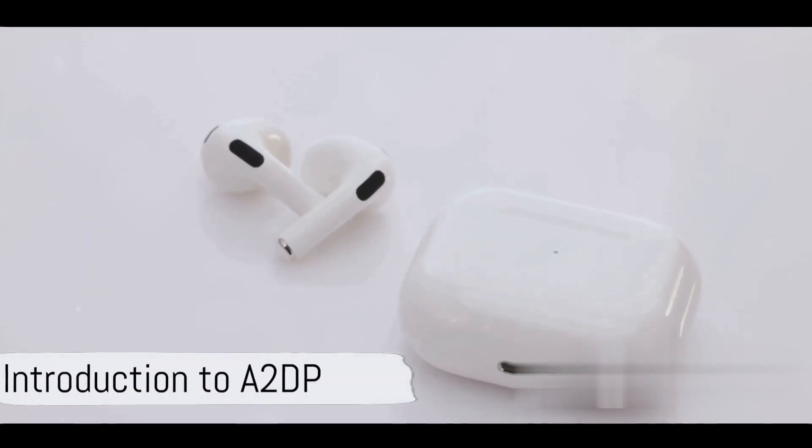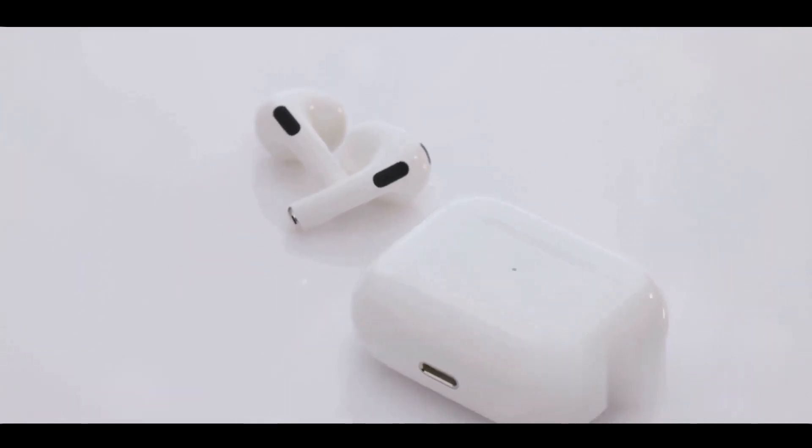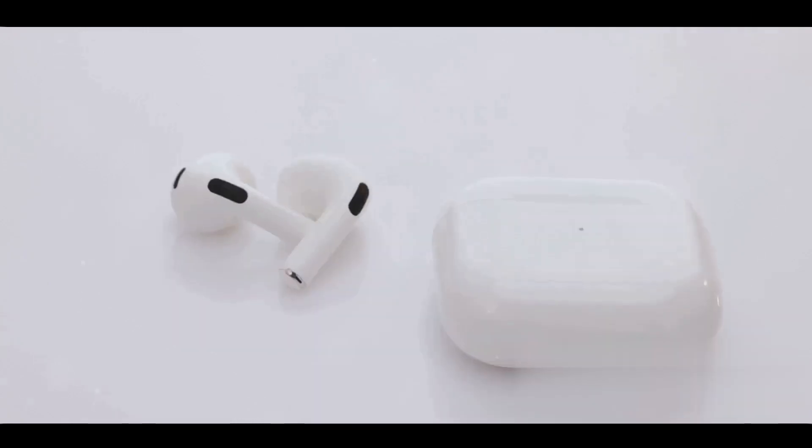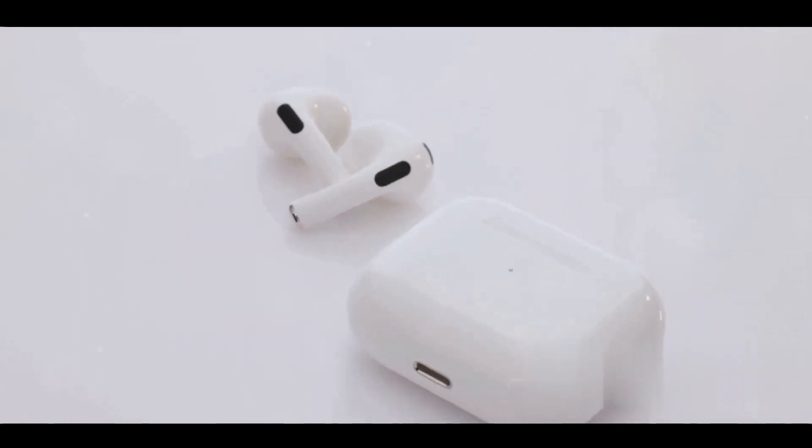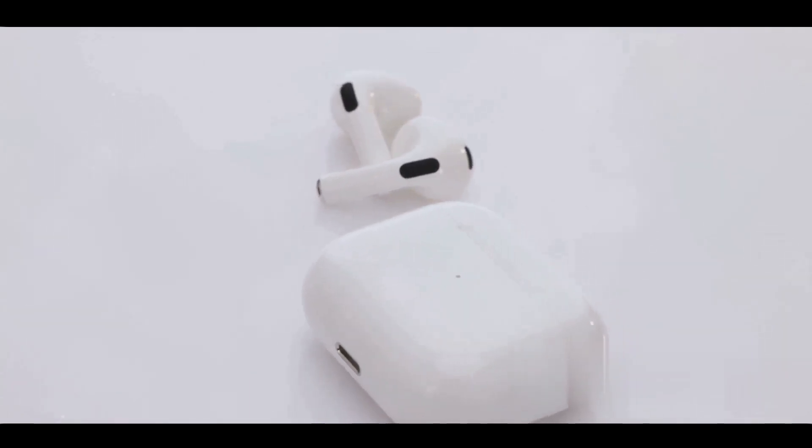Ever wondered how your favorite podcast or track sounds so good on your wireless headphones? Meet A2DP. It stands for Advanced Audio Distribution Profile, a crucial Bluetooth profile that ensures high-quality audio streaming.